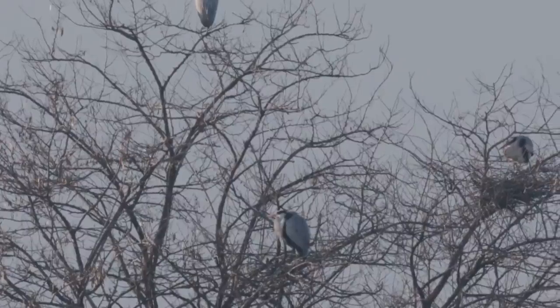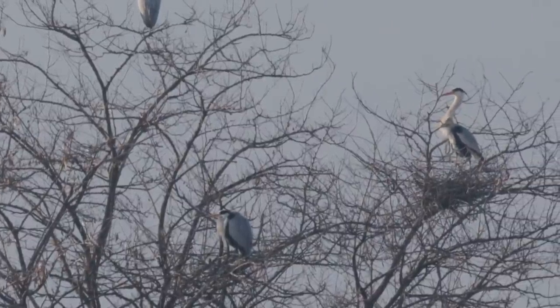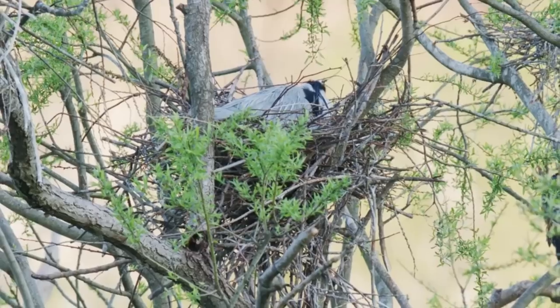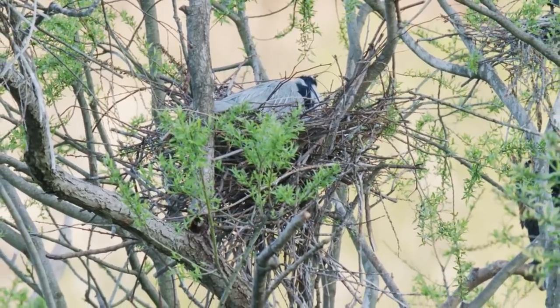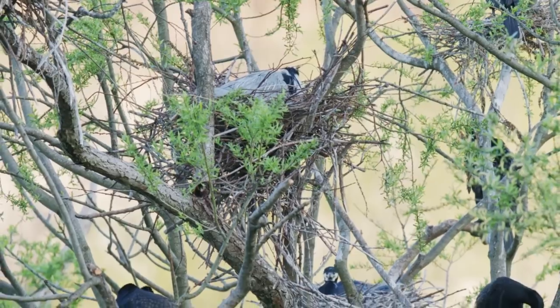When it comes to nesting, grey herons will often choose to nest communally in what is known as a heronry. This will usually be in clusters of large trees on islands or close to water, and they'll sometimes share their nesting areas with other fish-eating birds such as cormorants, spoonbills and egrets.